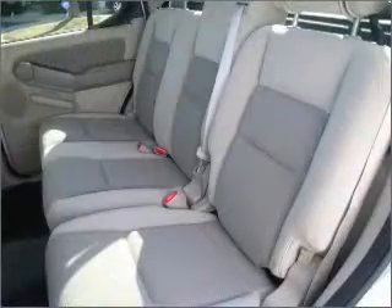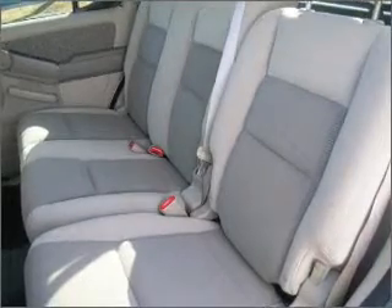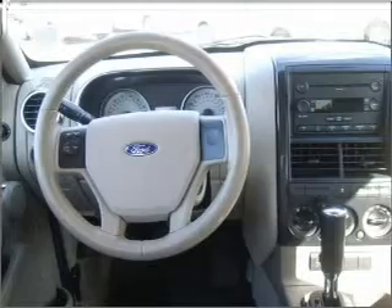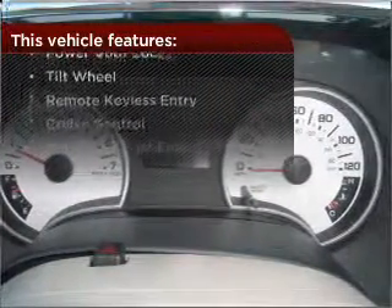Fumble your keys no more with the convenience of keyless entry. Drive safer and more fuel efficient with the cruise control. Enjoy the ability to tilt your steering wheel to a comfortable angle. Lock and unlock doors with the click of a button with power doors. The features this vehicle offers add the finishing touches on an already great ride.